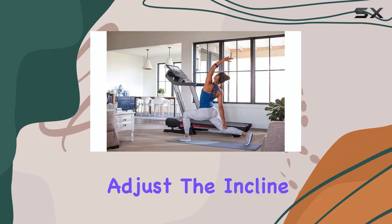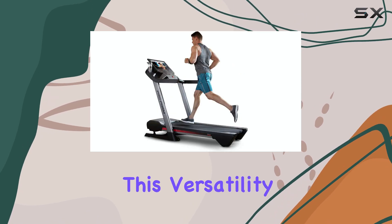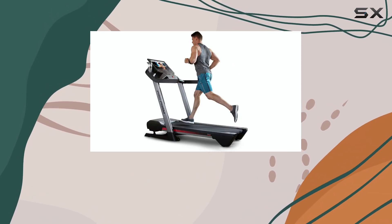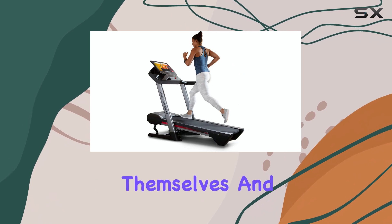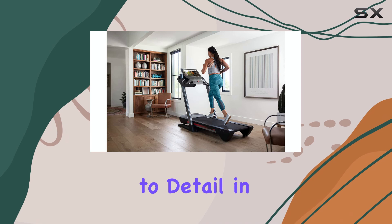The Pro 9000 offers an impressive range of customizations — you can reach speeds of up to 12 miles per hour and adjust the incline and decline settings to simulate various running terrains. This versatility ensures that runners of all levels can challenge themselves and improve their performance.